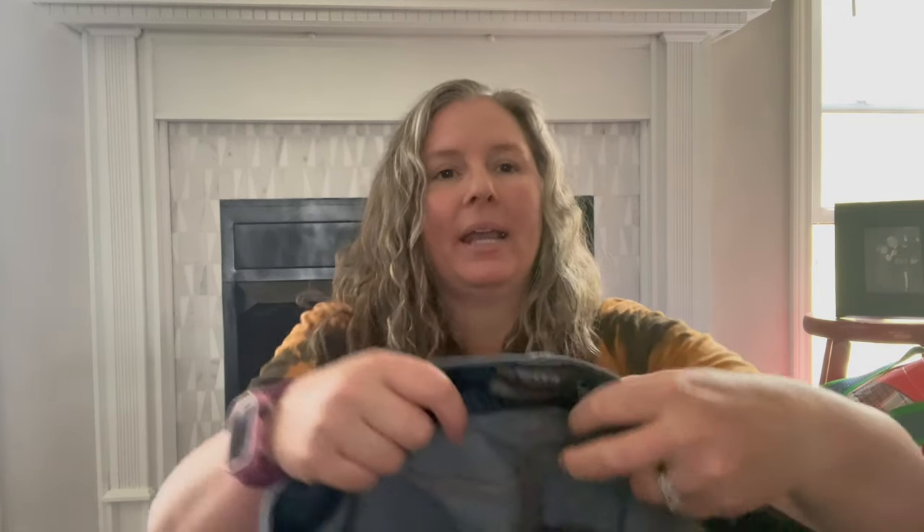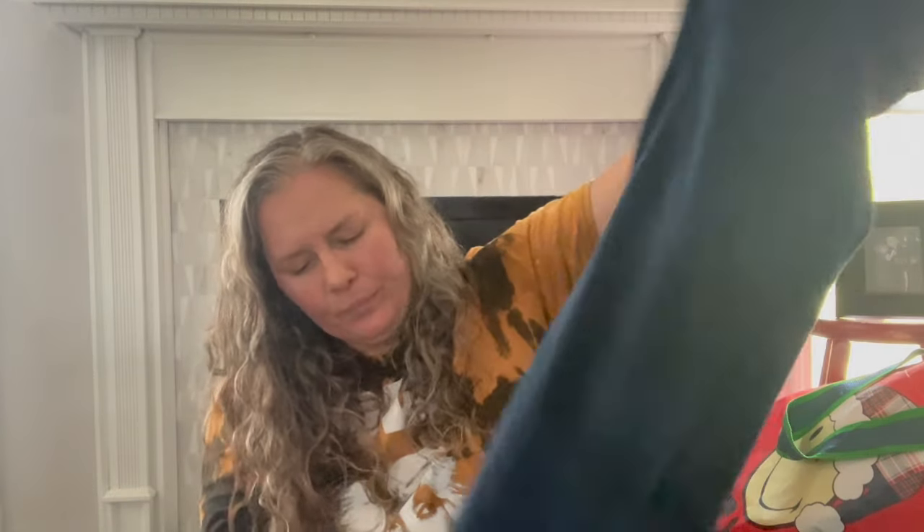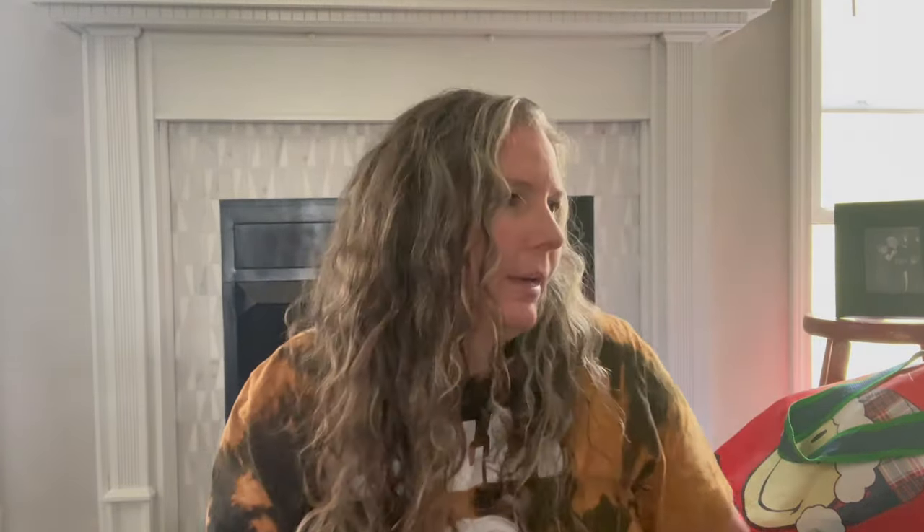This is Torrid — a luxe slim boot cut in a 16 regular. Torrid jeans don't historically do super great for me; they often have wear in the crotch area. But because it's a boot cut with nice stretch I thought I'd give it a try. Being a 16, I've tried those on — they're snug on me, so they don't run as generous as other brands possibly.